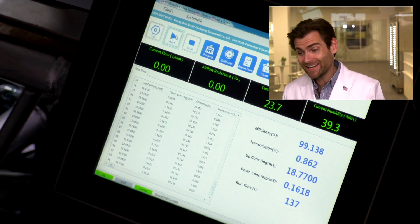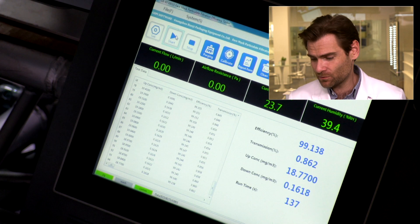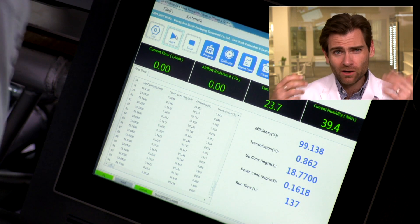Very good — 99.138%. Respect, KovaFlu. You made a good filtration mask. Just work on the ear loops, that's all. I wouldn't give this one a no.